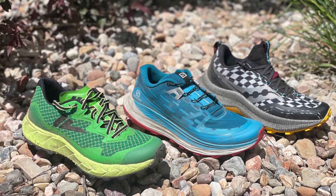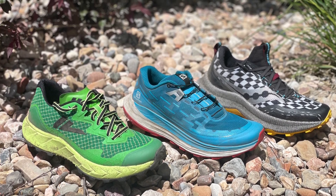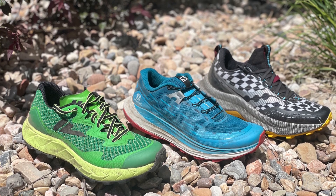Sam from Road Trail Run. Let's take a look at three superb new ultra-oriented 2021 shoes.